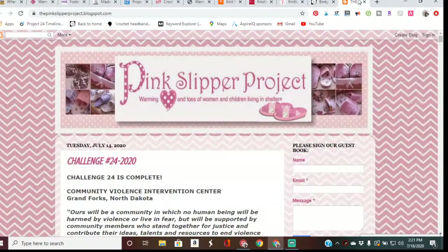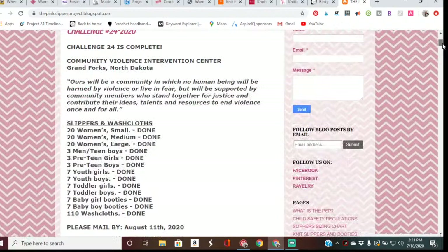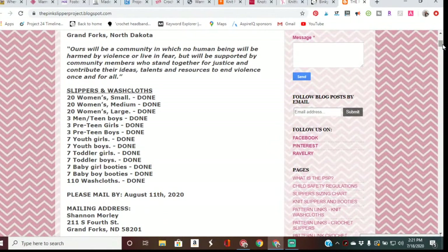The last charity is the Pink Slipper Project. The Pink Slipper Project is an endeavor to warm the hearts and toes of women and children living in shelters for victims of domestic violence. A pair of handmade slippers will help them stay warm and remind them they are not alone — that somebody cared enough to make something special just for them. A simple kindness goes a long way in the healing process. You can donate pink slippers in any shade of pink, for women and children in domestic violence shelters.